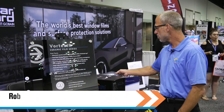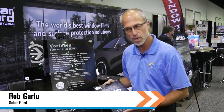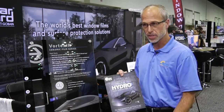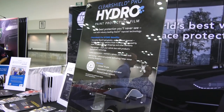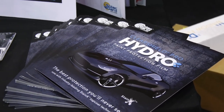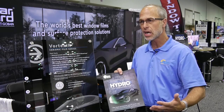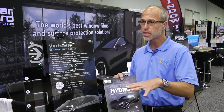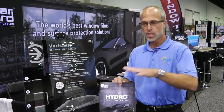One company even decided to launch a new self-cleaning product today. Hydro is our newest and latest paint protection film — we're launching it this week at the show. It has what's called hydrophobic properties, which in simple terms means it's very difficult for something to stick to it. So if you put ClearShield Pro Hydro on your vehicle and it's raining with a little dirt flying up on your car, it almost self-cleans itself because nothing wants to stick to it — all the moisture beads up and as the car is moving it rolls off the vehicle.